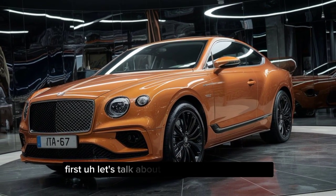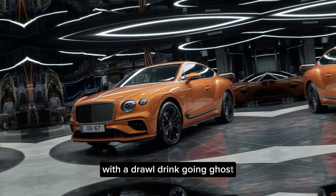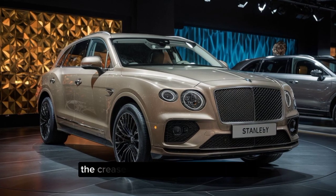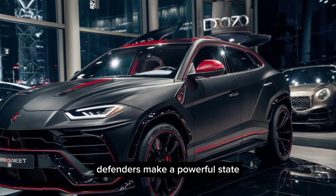Exterior design. First up, let's talk about that head-turning exterior. The Draco Dragone boasts a bold and aggressive design that exudes confidence. The imposing front grille, sharp creases along the body, and sculpted fenders make a powerful statement.